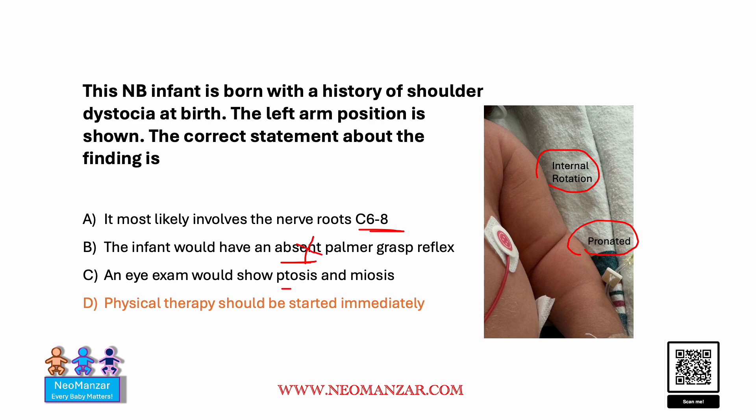Option C states the eye exam should show ptosis and miosis. Again, that does not go with Erb's palsy — those findings go with the lower root involvement. So that is not the right choice either.